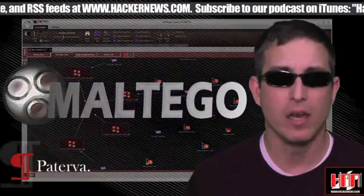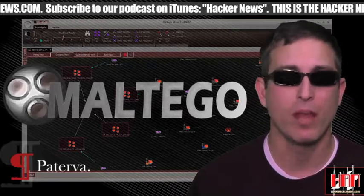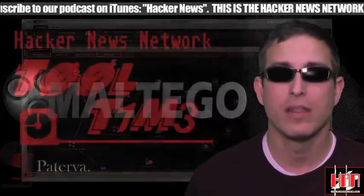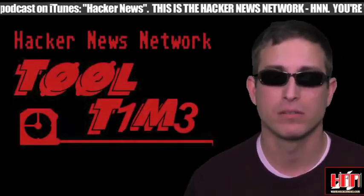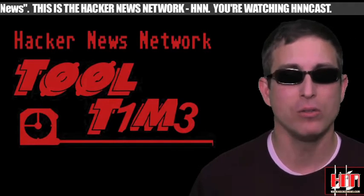And finally, Paterva is holding a contest — designing the splash screen for the next version of Maltego — and win a free license. That's it for this week's Tool Time. Join us again next week for our salute to Tool Time.